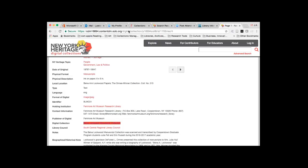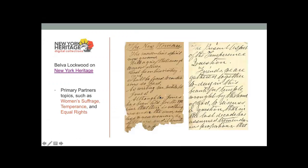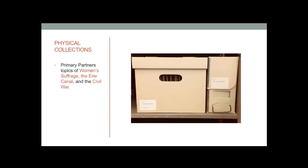The list of digital collections is growing as we continue to catalog and digitize collection material — the Belva Lockwood collection is definitely not the only one on New York Heritage, so check back to see what else may be added. Of course, the digital collections come from physical collections in the library. In addition to Belva Lockwood, let's look at physical collections of interest for those researching women's suffrage, the Erie Canal, and the Civil War.